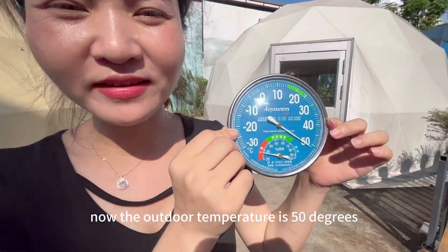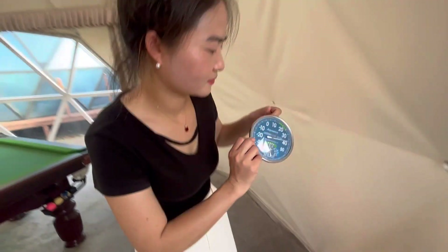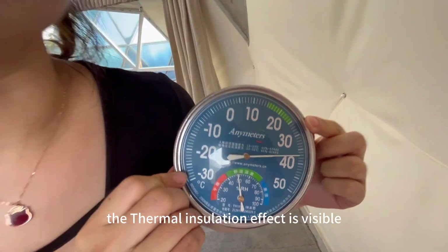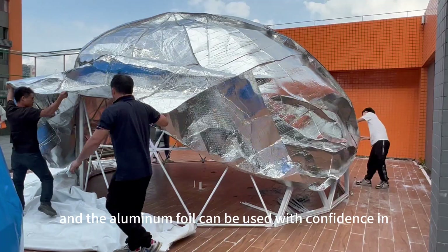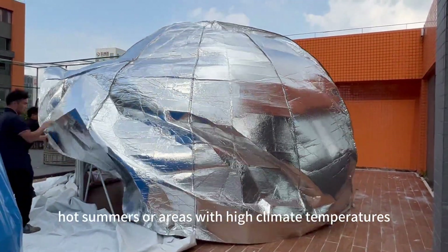Now, the outdoor temperature is 50 degrees — it is very hot. And the indoor temperature is 37 degrees. The thermal insulation effect is visible, and the aluminum foil can be used with confidence in hot summers or areas with high climate temperatures.